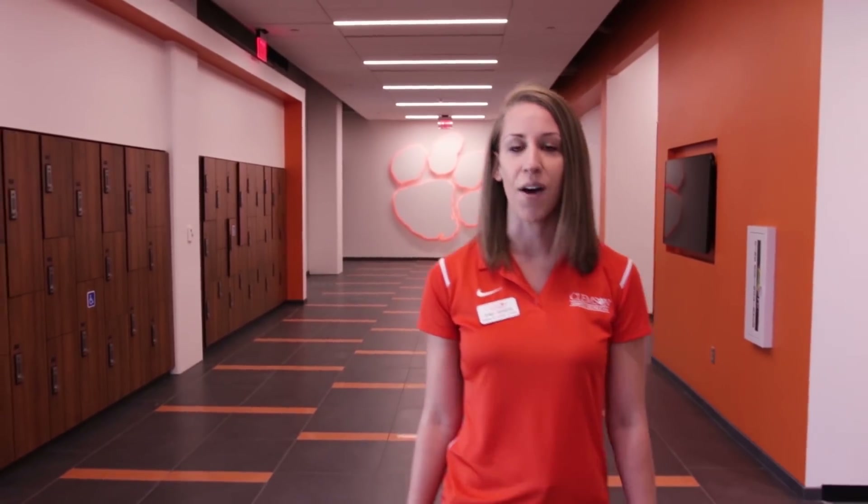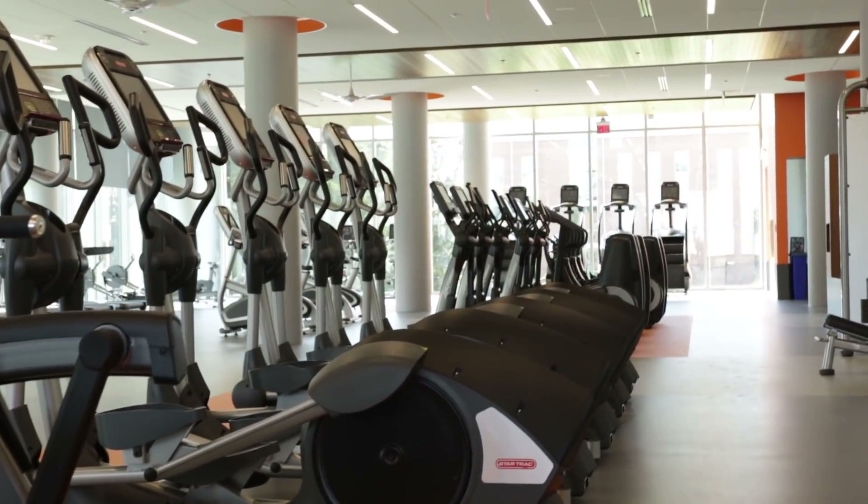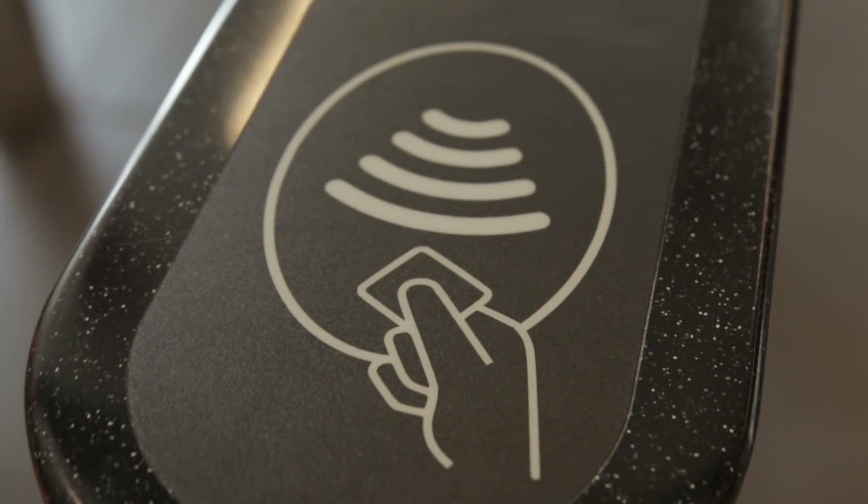Hi! Welcome to Delta Hills Fitness Center, Clemson's second fitness center on campus. My name's Jenny and I'm going to show you around. Once you swipe in with your Clemson ID, you'll go ahead and head over into our cardio area.